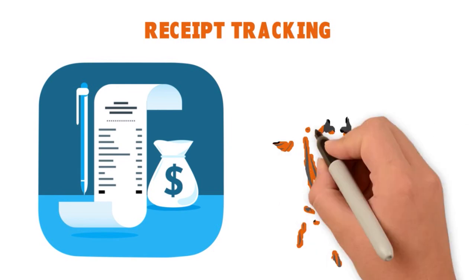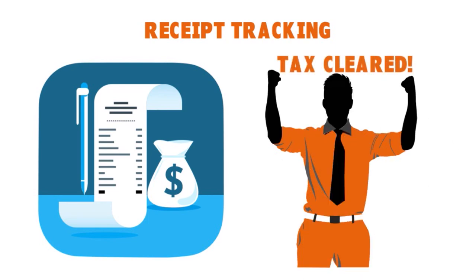With a receipt tracking app like QuickBooks Self-Employed, it's very easy to address these issues. You can use your phone to snap a photo of your paper receipts, and QuickBooks Self-Employed will instantly match them to your expenses and store them in the cloud. Your data is backed up in the cloud, keeping receipts safe and accessible anytime.